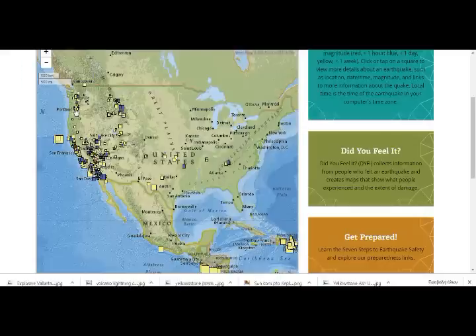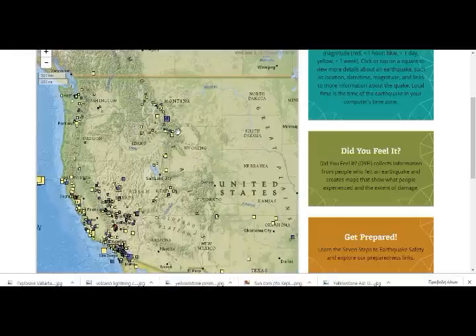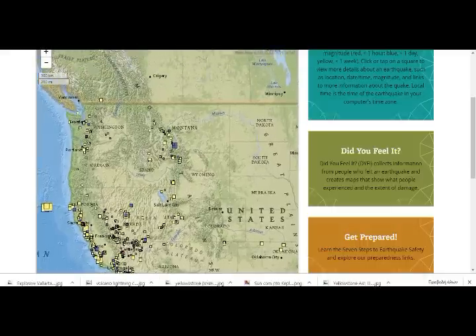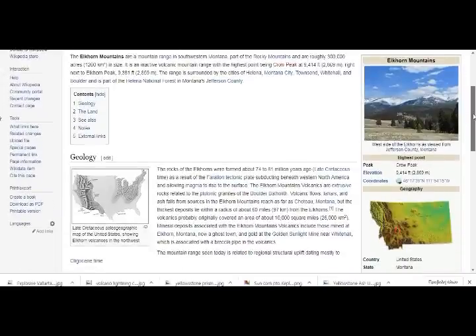Let's go back to Seismo Berkeley. This is the whole area — this is the end of Wyoming, and this is the whole area of Yellowstone, even going down to southwest Utah. Montana — that area that is very active lately is a volcanic area. The Elkhorn Mountains are called Elkhorn because they have tremendous herds of elk. Mountain range in southwest Montana, part of the Rocky Mountains, roughly 300,000 acres in size. It is an inactive volcanic mountain range, the highest point being Crow Peak at 9,414 feet, and the Elkhorn Peak at 9,381 feet, surrounded by the cities of Helena, Montana and Boulder, part of the Helena National Forest.